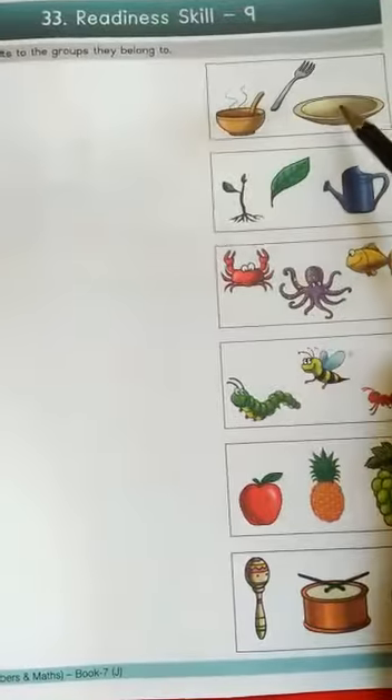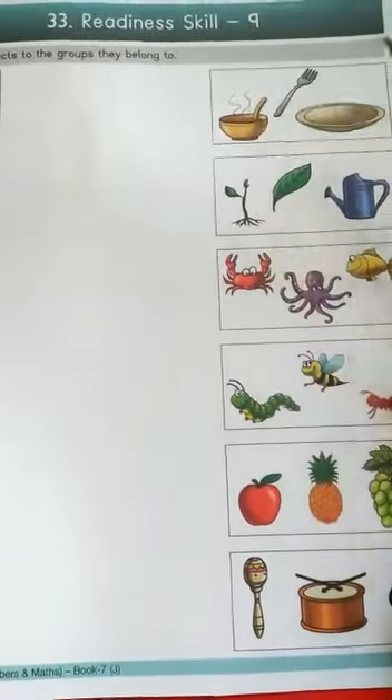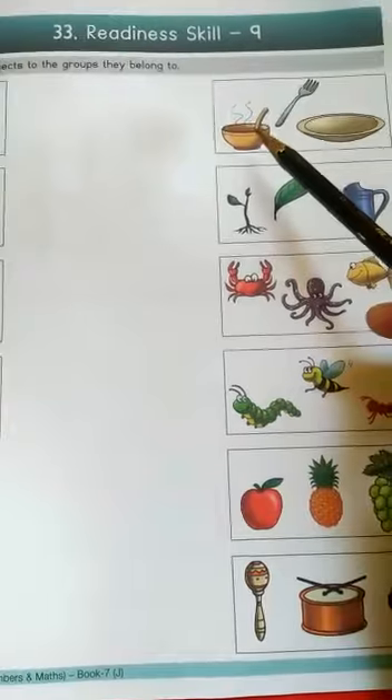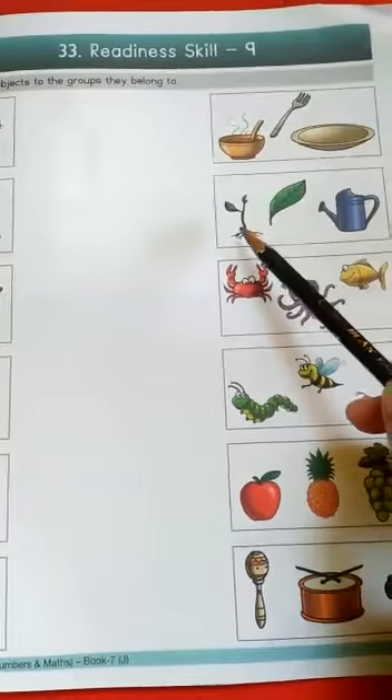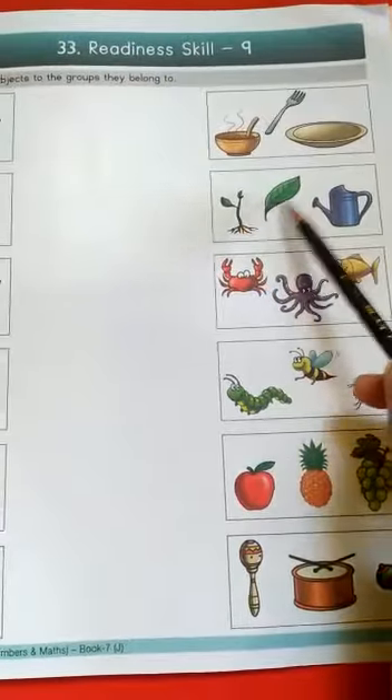Now first look here. These are vessels — vessels means bhandi (utensils), and they are found in our kitchen. Then we have plant, leaf, and water can.